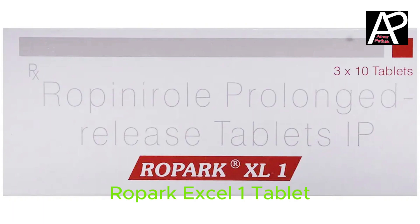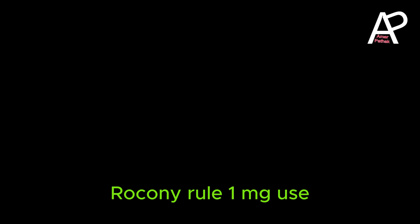Ropark XL1 Tablet. Composition: Ropinirole 1 mg. Use: It is used in Parkinson's disease and Restless Leg Syndrome.